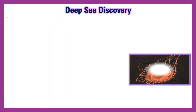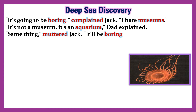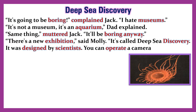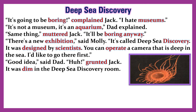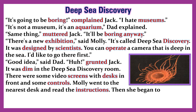Deep-Sea Discovery. 'It's going to be boring,' complained Jack. 'I hate museums.' 'It's not a museum, it's an aquarium,' Dad explained. 'Same thing,' muttered Jack. 'It'll be boring anyway.' 'There's a new exhibition,' said Molly. 'It's called Deep-Sea Discovery. It was designed by scientists. You can operate a camera that is deep in the sea.' 'I'd like to go there first.' 'Good idea,' said Dad. 'Huh,' grunted Jack.